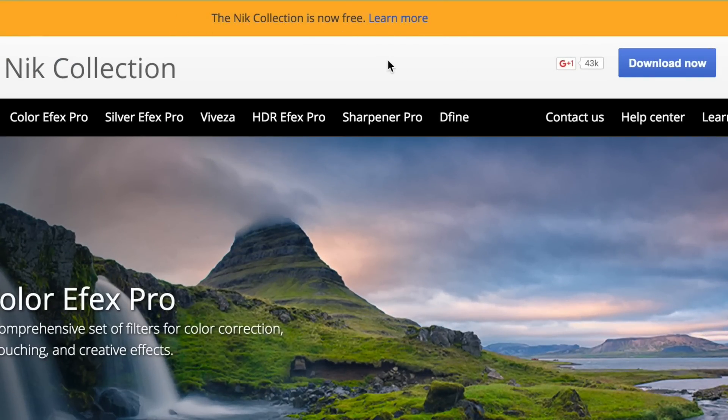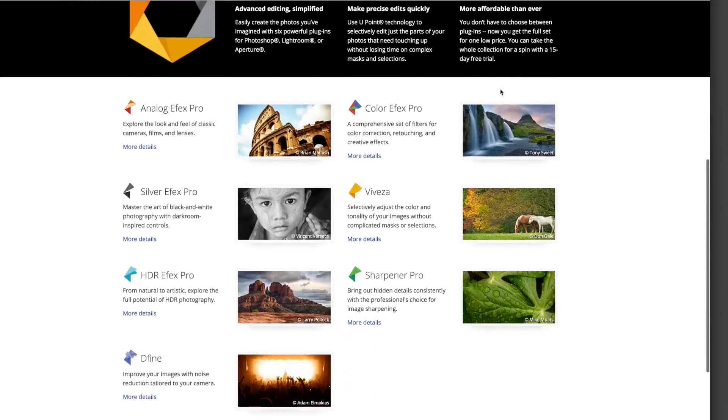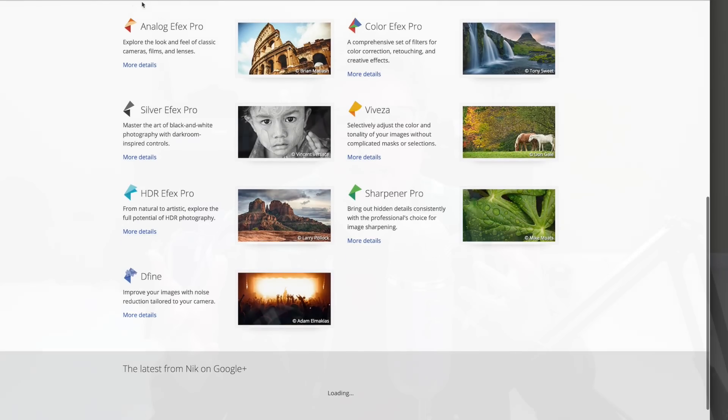I don't know why or how they're doing this, but it's awesome that they did this. There are companies out there that charge upwards of like $500 or even $1,000 for their entire software kit — like MacFun, for example, has a creative kit that's pretty expensive for all these software plug-ins.